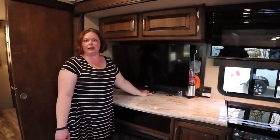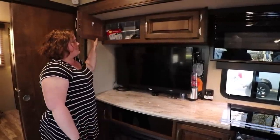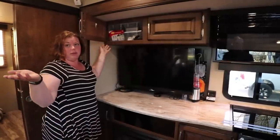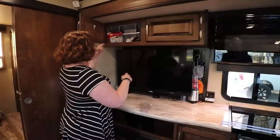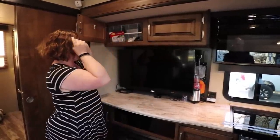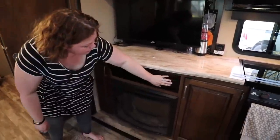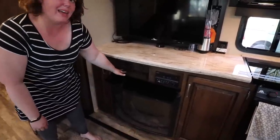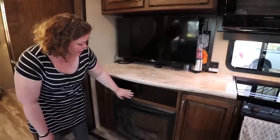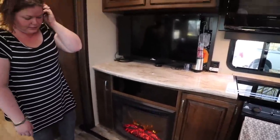We have our little Alexa here, which comes in handy for music or answering questions. A lot of Brian's electronics and stuff he uses to keep everything running are up in here — stored in Sterilite containers from Target or Walmart with lids. We have our stereo down here, but because Ben can get into it, we don't keep anything else there. And then this is a heater that looks like a fireplace — we can have it on with heat or without.